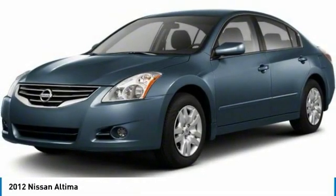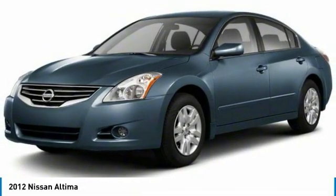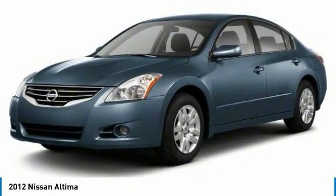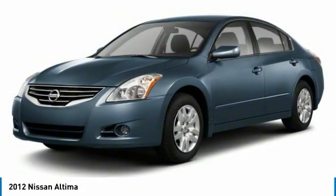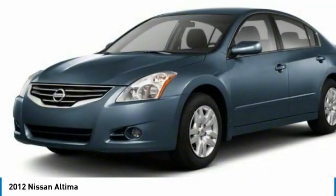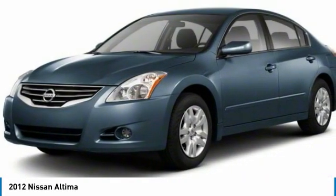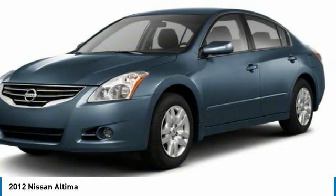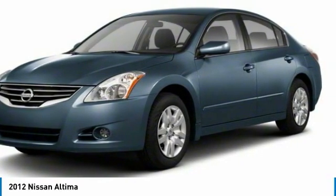Stop by and take a look at the 2012 Altima. The Nissan Altima offers advanced features to make life easier, including push-button ignition, which comes standard. Combine that with a powerful engine, standard airbags, and over 5,000 quality and performance tests, and you'll see the Nissan Altima is made to drive and built to last.